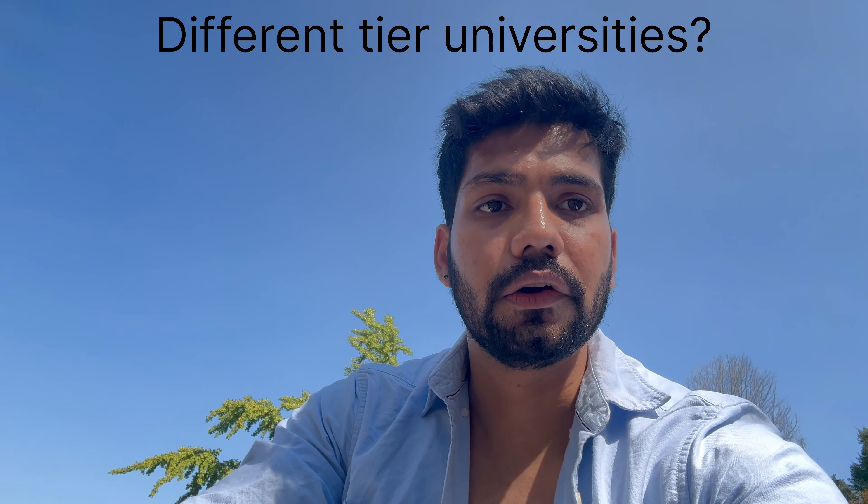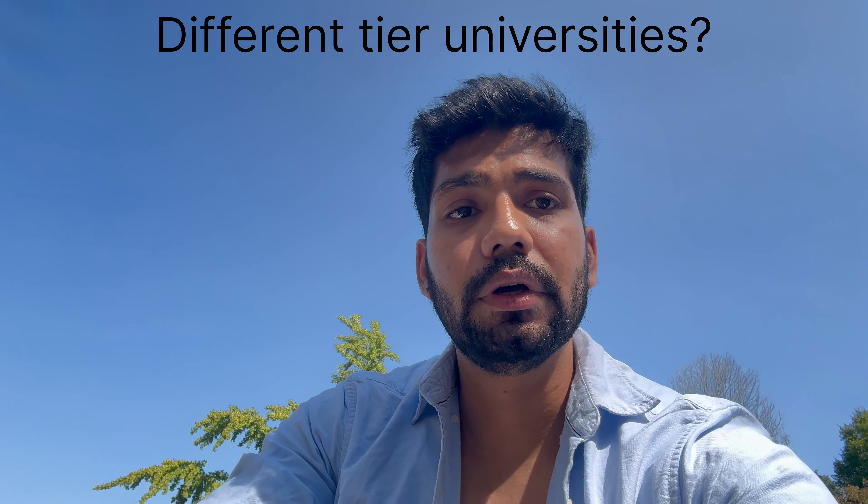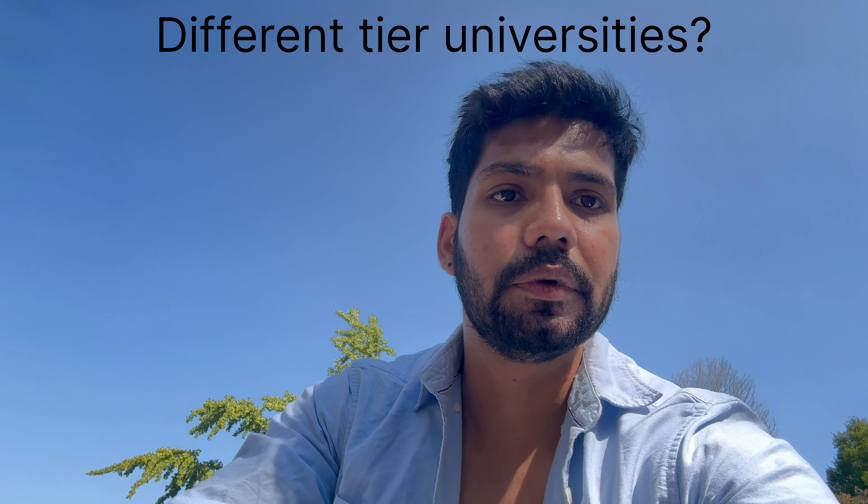Before anything else, you need to understand which kind of universities you are applying to. Different tiered universities have different expectations. If you are going to Tier 1 — like Stanford and Harvard — you need a very good score. You need to plan first: how much GMAT or GRE score you are going to achieve.